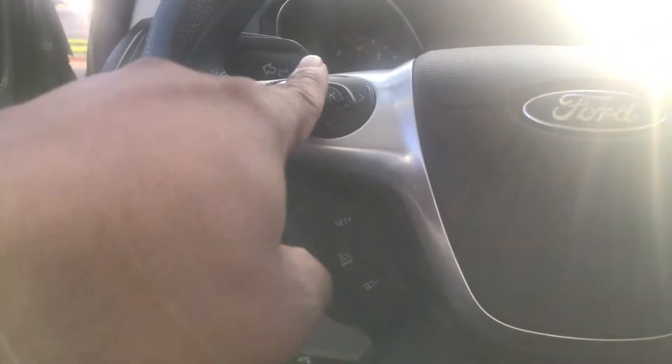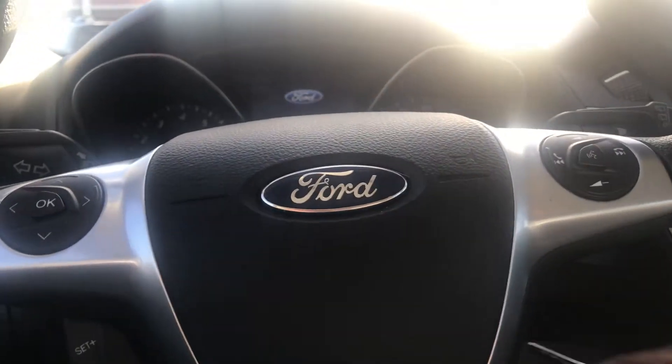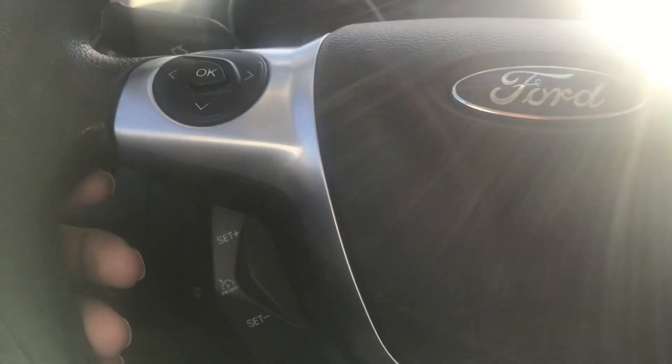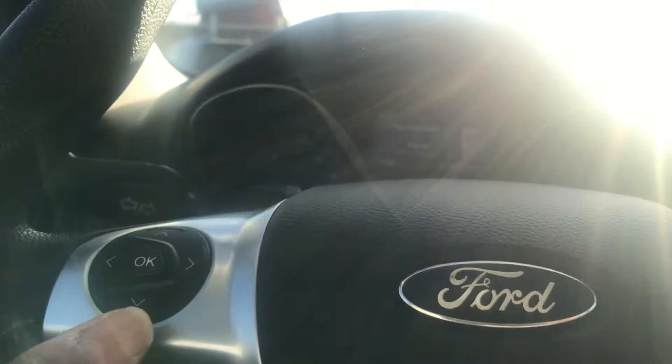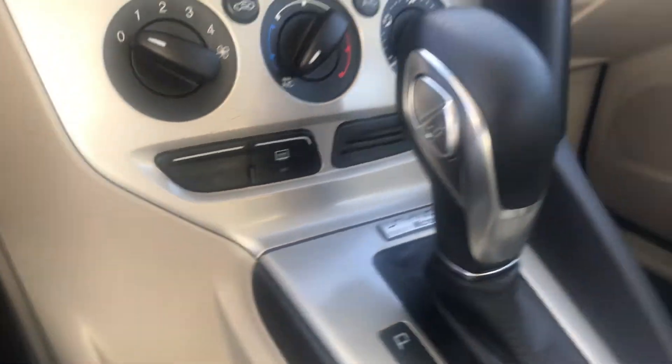So we've got power windows, power locks, and power mirrors. Looks like we've got cruise control. We've got audio control and hands-free calling. At the time of the video, we've got 67,278 miles, no check engine light, runs great, sounds good, air conditioning. You've got radio, media, phone — so you've got a Bluetooth system. It's got the Microsoft Sync system.